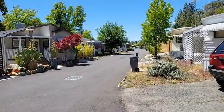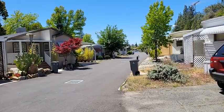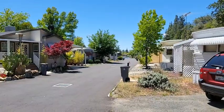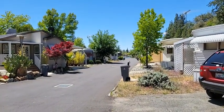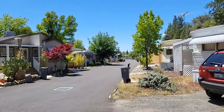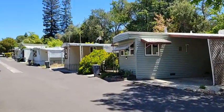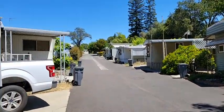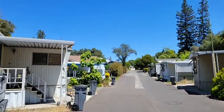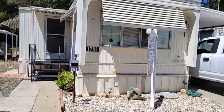This home is listed at $79,500 and will be on the market Sunday, May 15th — call me now and you can be one of the first to see it. Space rent again is $575 a month. To qualify to live in this community, you need to show income of two and a half times your space rent — so $575 times 2.5 is what they're looking for in monthly income. I hope to hear from you — have a great day!